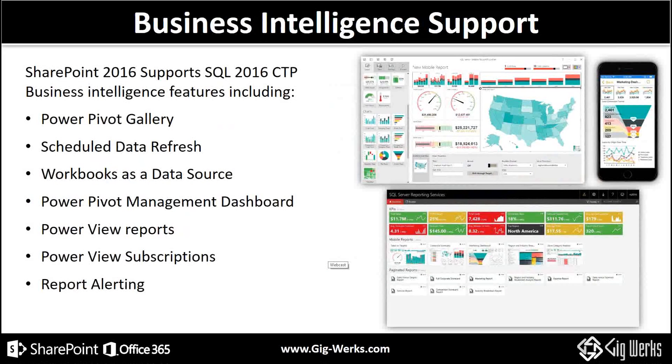Further extending usability is extended support for business intelligence — SQL 2016 with extended abilities around PowerPivot, the scheduling of data refreshes, and workbooks as data sources. All that siloed intellect in the form of individual workbooks can now be used as data sources, so you don't have to throw away a decade's worth of work housed inside your Excel. There's also a management dashboard for PowerPivot, PowerView reports with the ability to subscribe to PowerView and report alerting — if key metrics in a report are moving your enterprise forward, the ability to be alerted on those metrics is a huge value to businesses.